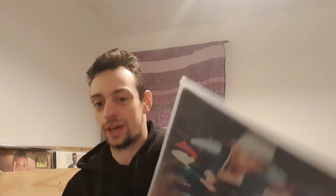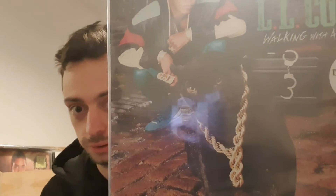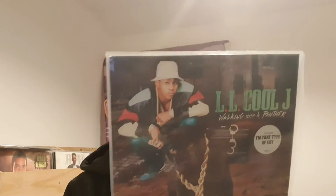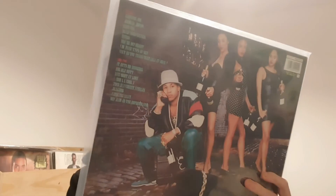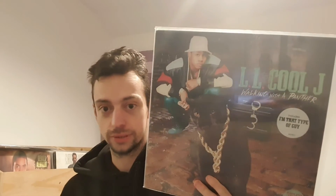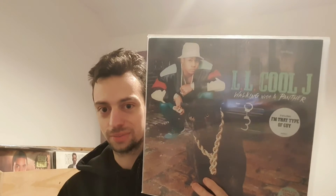Going along the same vein, there's LL Cool J's 'Walking with a Panther.' As you can see, there is a panther on the album cover and in the name — it's on the back cover as well. A very underrated album from LL. I really like that on the album cover — just chilling with his panther, I think that's pretty cool.